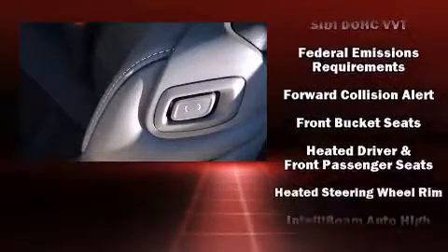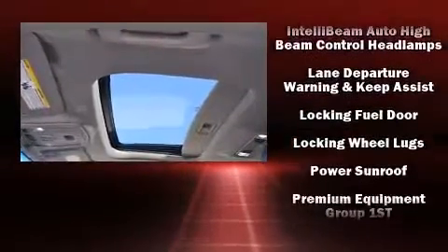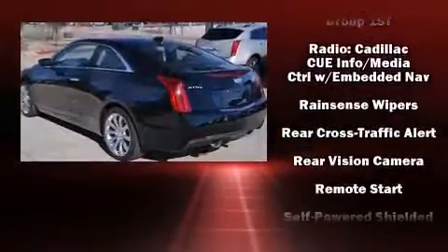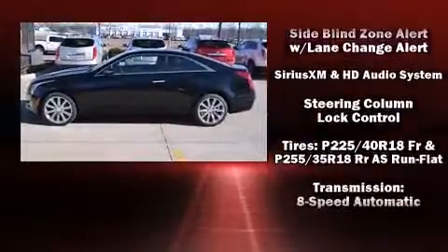Passengers are protected by various safety and security features including dual front impact airbags, front side impact airbags, traction control, brake assist, a security system, OnStar, and four-wheel disc brakes with ABS.